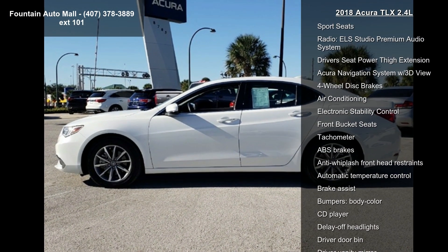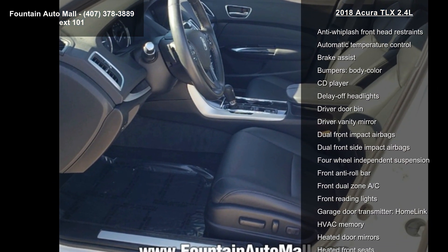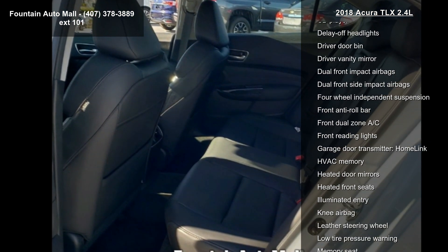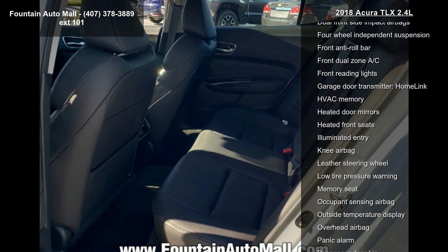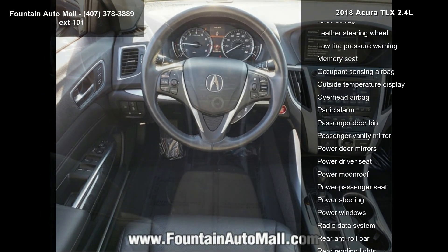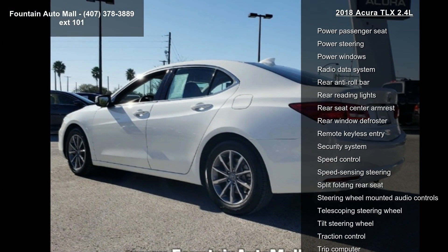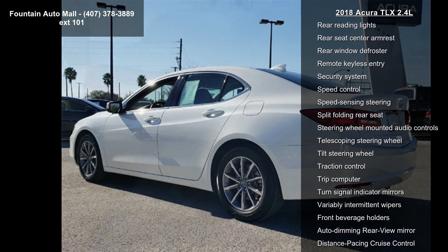17x7.5 Machine Finished Aluminum Alloy wheels, Heated Front Seats, Premium Milano Leather Trimmed Sport Seats, Radio ELS Studio Premium Audio System, Driver's Seat Power Thigh Extension, Acura Navigation System with 3D View, 4-Wheel Disc Brakes, Air Conditioning, and Electronic Stability Control.